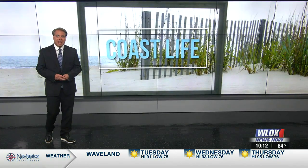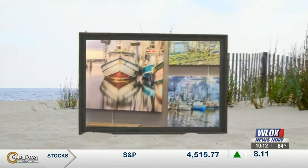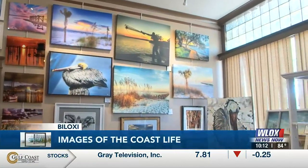We have no shortage of scenes worth capturing here in South Mississippi, and over the next month, a photographer and artist are collaborating to give you a glimpse into the coast life, one picture at a time. Most of the inspiration in this room is from a coastal perspective. In fact, I even named one of my pieces Coastal Life.